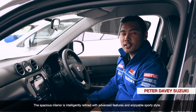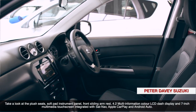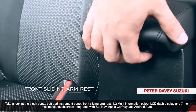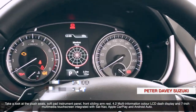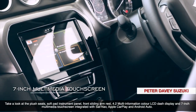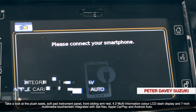The spacious interior is intelligently refined with advanced features and enjoyable sporty style. Take a look at the plush seats, soft pad instrument panel, sliding front armrest, 4.2 multi-information colour LCD dash display and a 7-inch multimedia touchscreen integrated with satnav, Apple CarPlay and Android Auto.